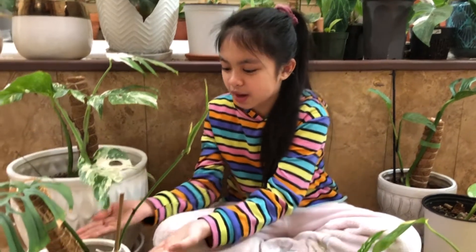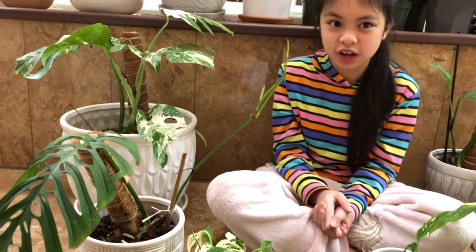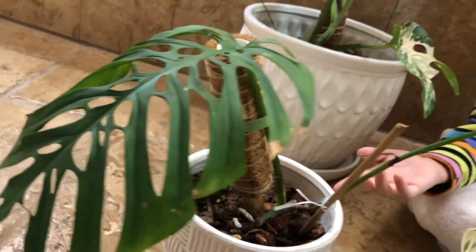So the next one right here is very, very cool — it's the Monstera Esculito. You guys can take a closer look over here. Pretty cute and pretty beautiful.